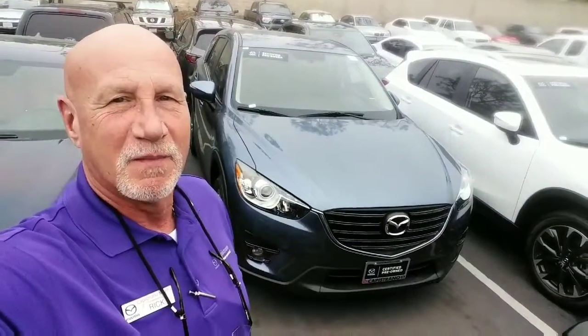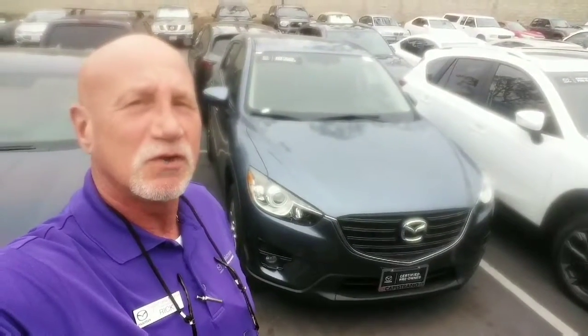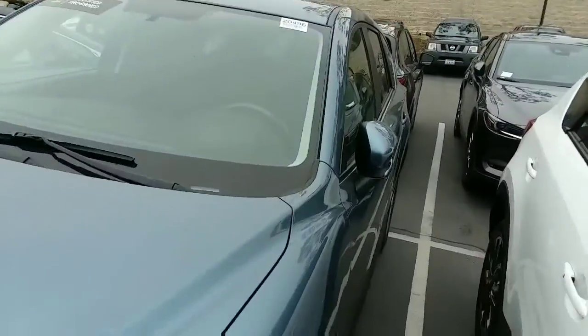This is Rick at Capistrano Mazda. Thank you very much for your inquiry on the 2016 Mazda CX-5. I've got the Blue Reflect Flex behind me. Let me just do a little walk around and show you the car. It is a 2016 and it is the CX-5 Touring. It's in beautiful shape.